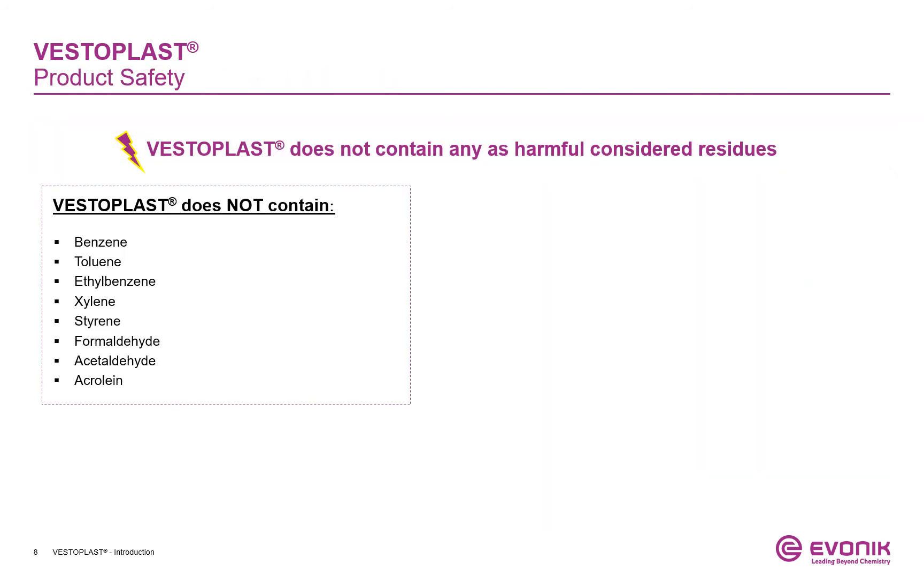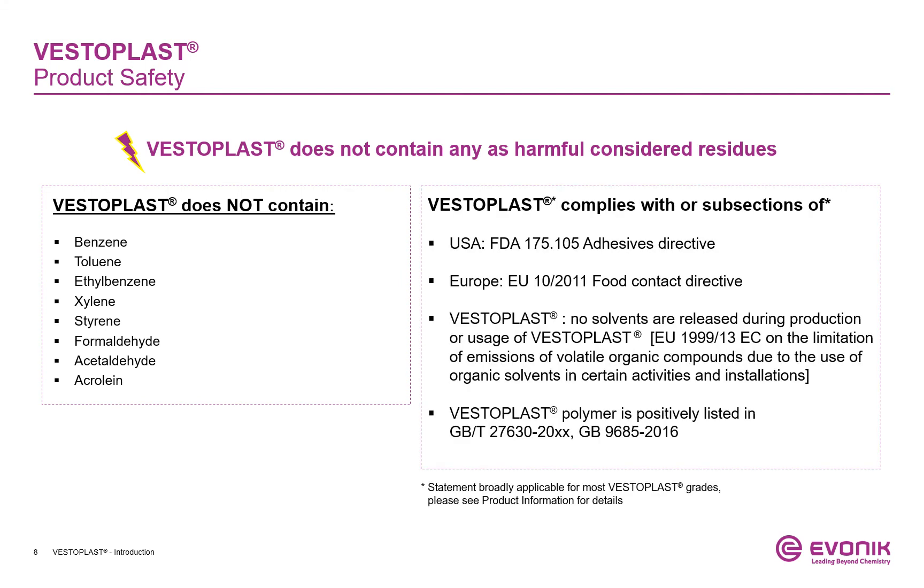Based on our current knowledge, VESTERPLUS does not contain any residues considered harmful. It's free of aromatic solvents, styrene, formaldehyde, acetaldehyde, and acrylonitrile. The base polymer of all thermoplastic VESTERPLUS grades complies with FDA Title 21 CFR 175.105, and with several other European directives. More details are available on request.